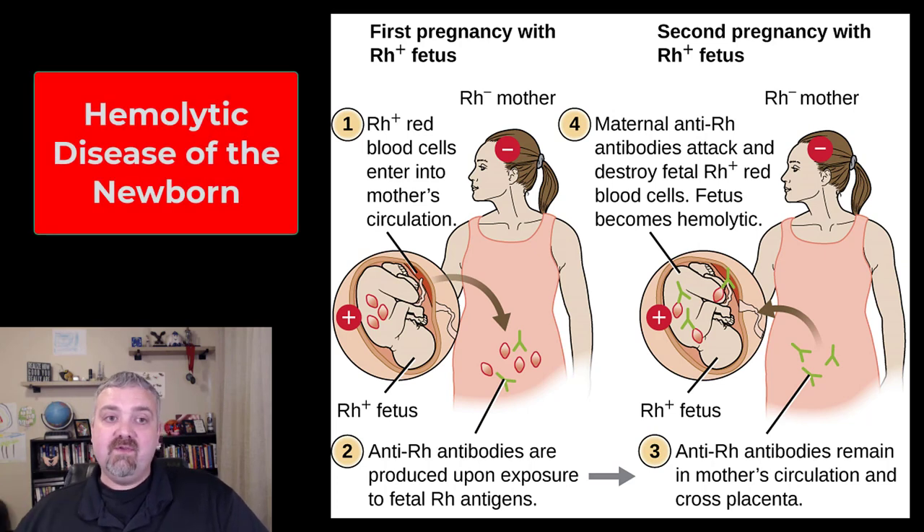Hey everybody, Dr. O. In this video we are going to talk about erythroblastosis fetalis, which is an older, fancier name for hemolytic disease of the newborn.